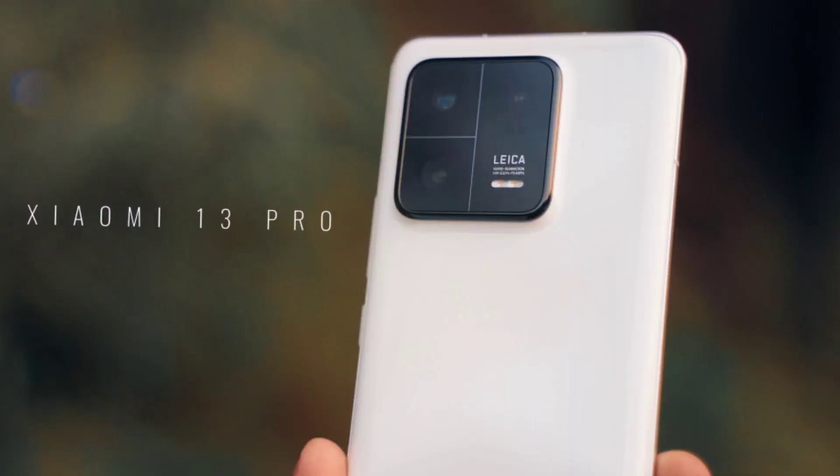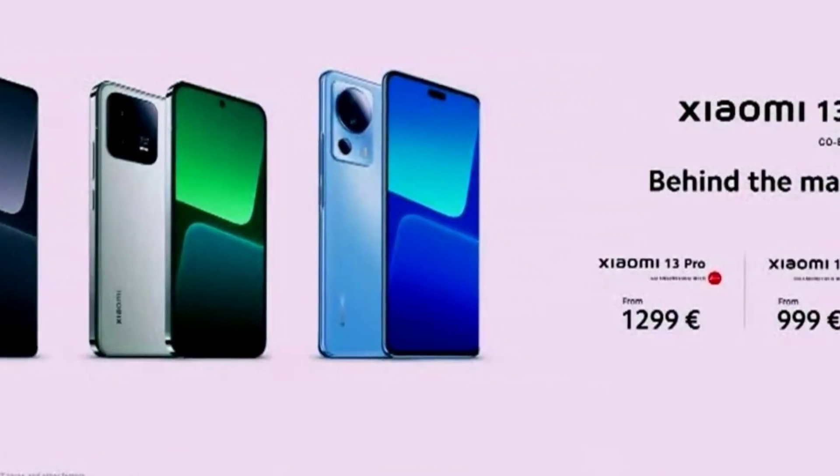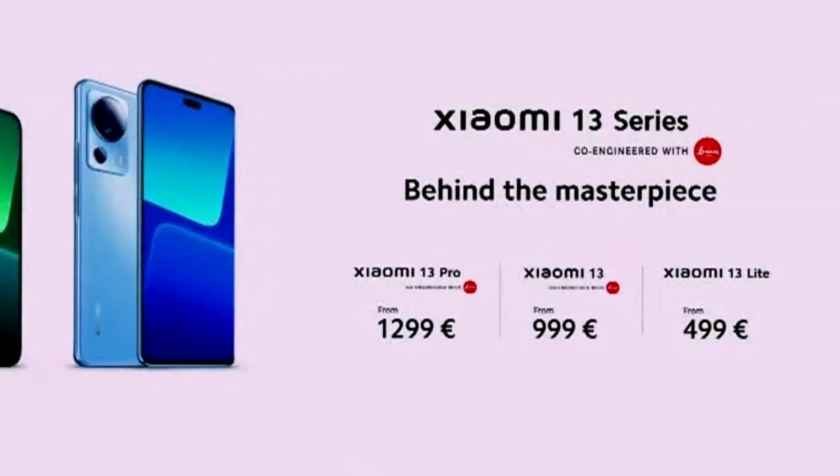The camera is attached to the camera. The smartphone is compared to Apple and Samsung. The Xiaomi 13 Pro is launched with a 1-inch sensor.